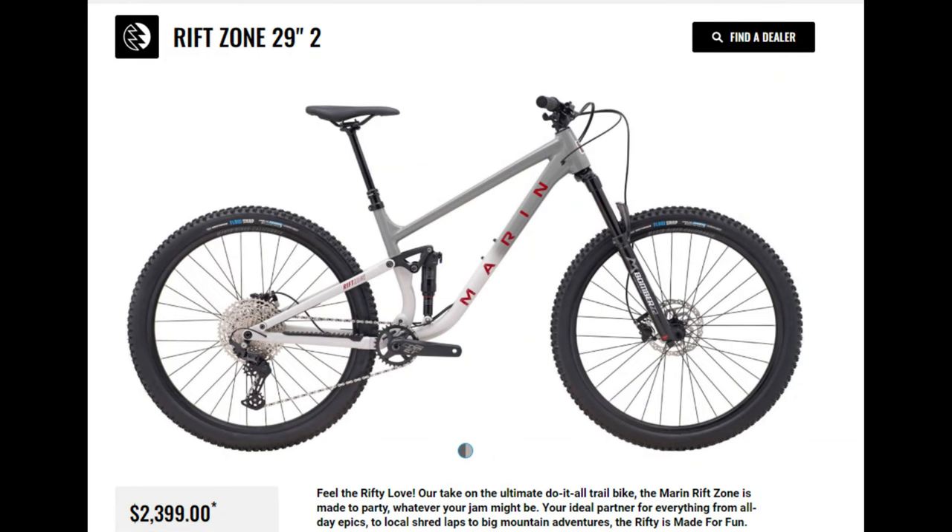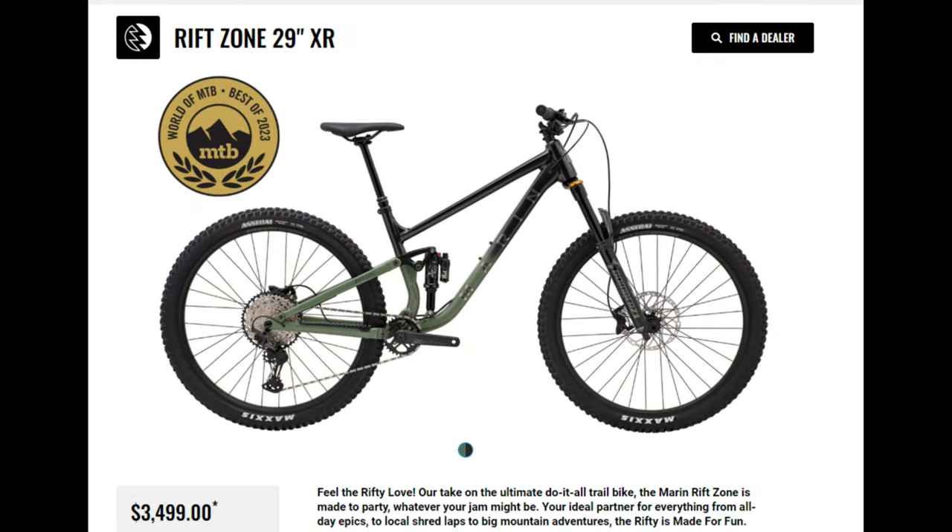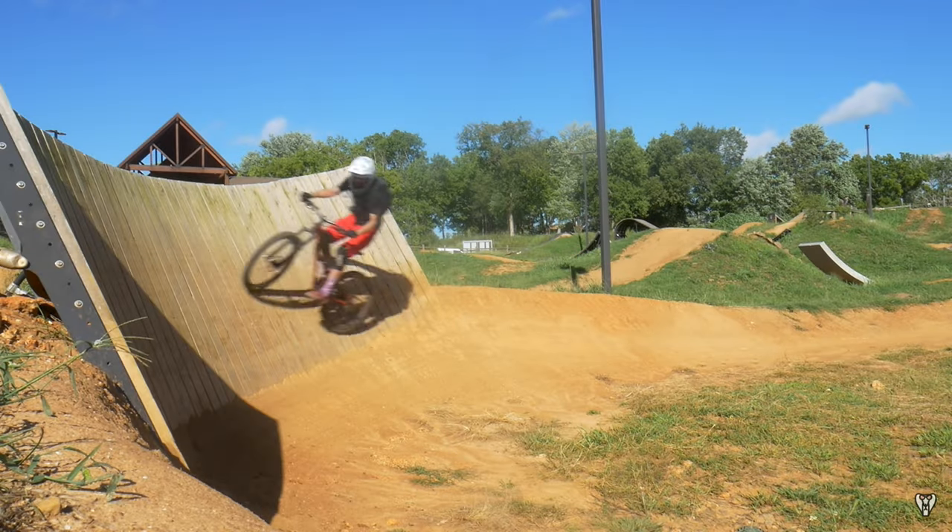I'm not going to bore you with every single spec detail — I've left links to all the bikes I'm talking about today in the description below, so you can check that out for yourself. I would recommend the Rift Zone 2 to an intermediate rider who doesn't like to get too radical on their bike and is willing to upgrade parts along the way, and the XR to a more advanced, hard-hitting trail rider such as myself.